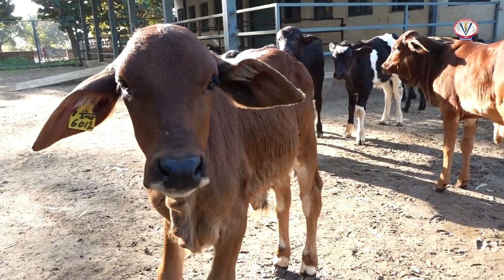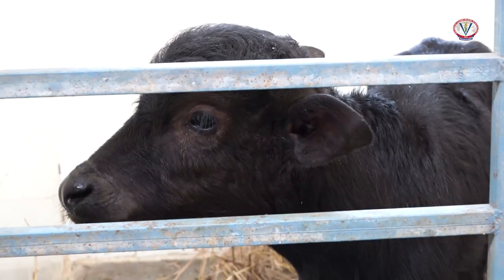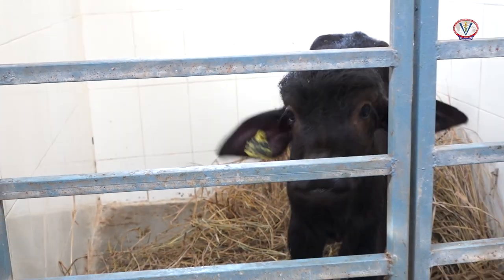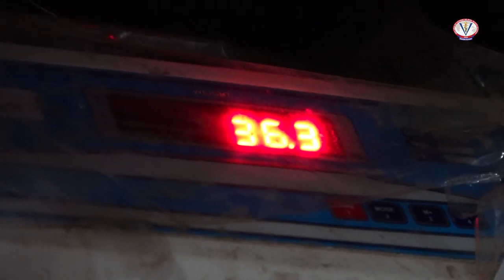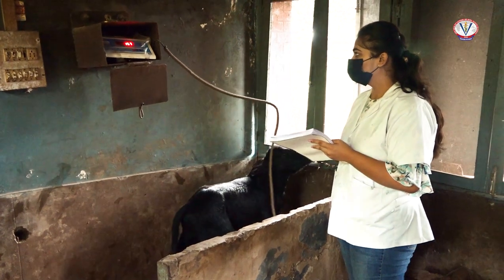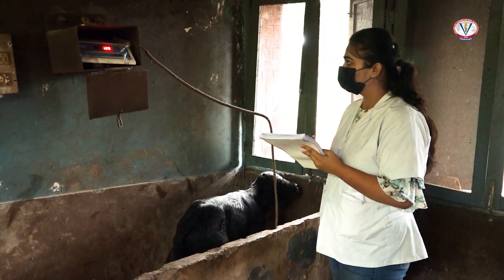Young growing calves up to four months of age are commonly weighed at fortnightly intervals followed by monthly intervals. Weighing is an important activity followed in a dairy farm to assess the growth and health of the calves.